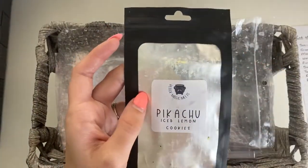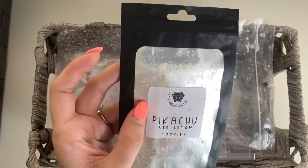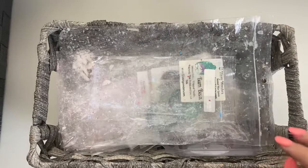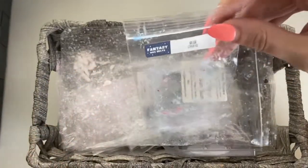Then we have Pikachu Ice Lemon Cookies from Black Magic Melts — that was melted in the bedroom, a good lemony scent. I enjoyed it like always. I really love Black Magic Melts, that's what I was trying to say.